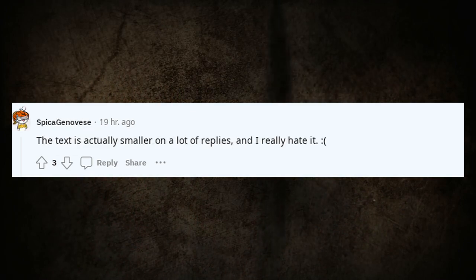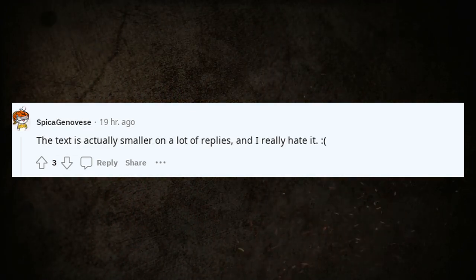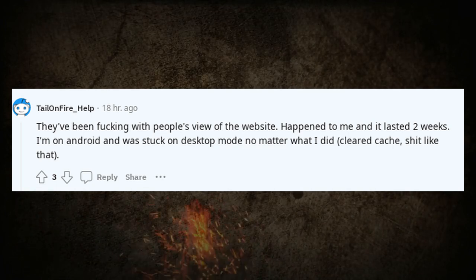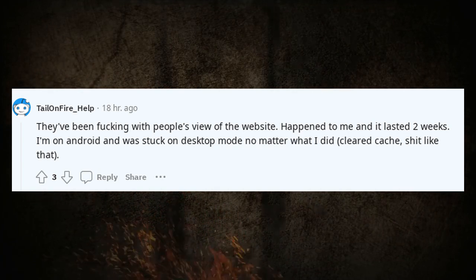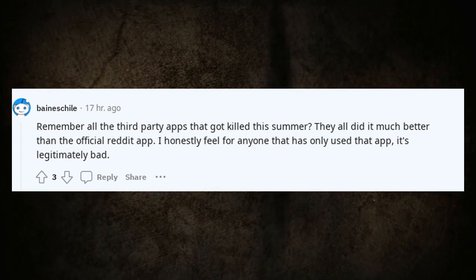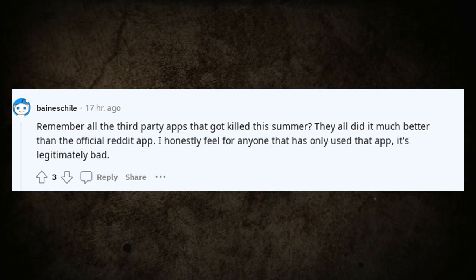How do I bring back dark mode? The text is actually smaller on a lot of replies and I really hate it. They've been messing with people's view of the website — happened to me and it lasted two weeks. I'm on Android and was stuck on desktop mode no matter what I did, cleared cache and everything. Remember all the third-party apps that got killed this summer? They all did it much better than the official Reddit app.